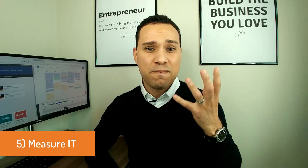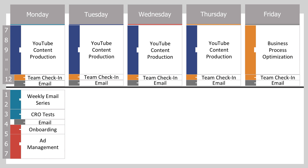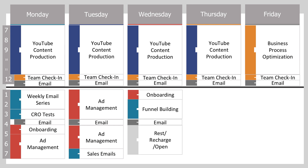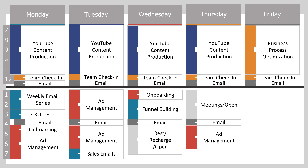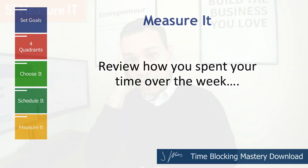Step number five — the most important part — is to measure it. We've chosen it, we've scheduled it, now it's time to measure it. As you go through your week, change your time blocks to reflect how the week actually went. If you didn't stay committed to that one or two hour time block, it should show up at the end so you can see how you actually spent your time. You just need to commit to the one, get that momentum, and know that even when the day goes completely crazy, when your head hits the pillow, you did your one hour of the most important, most productive work that's going to push your business forward.